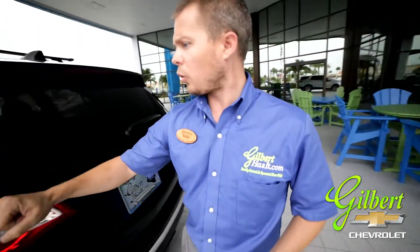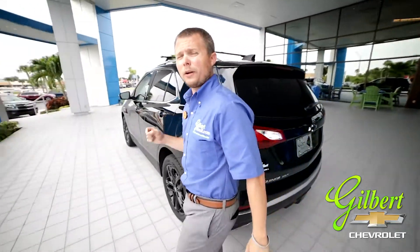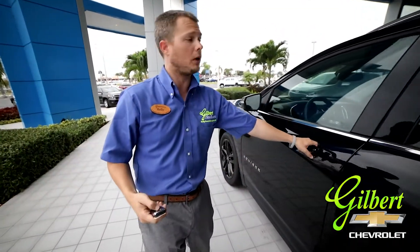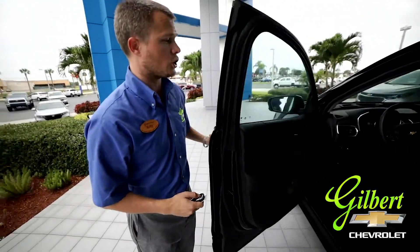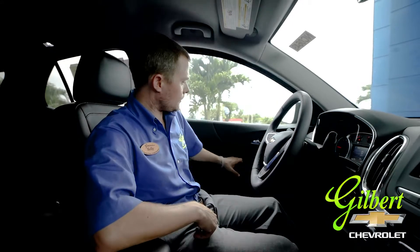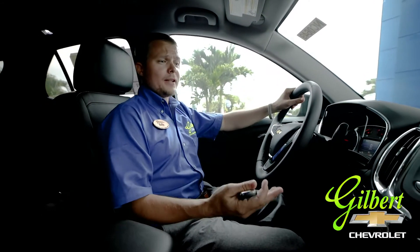Another cool feature about this vehicle is that it's a 2.0 turbo, so it's going to give you a little get-up-and-go when you're trying to pass people on the road. Now let's come on inside and see what's in there.